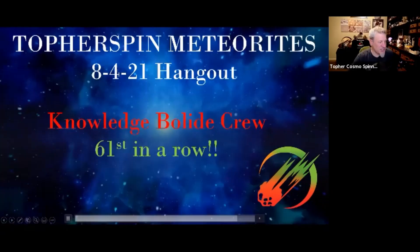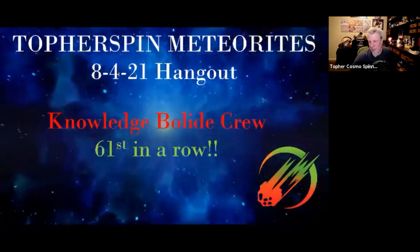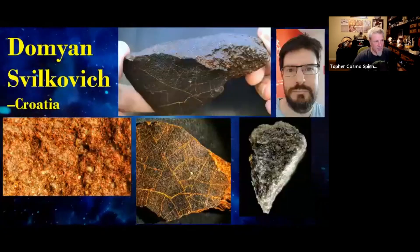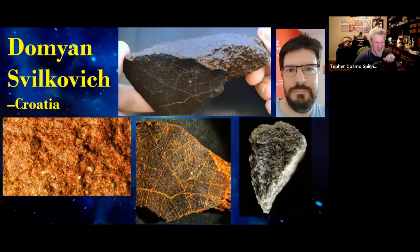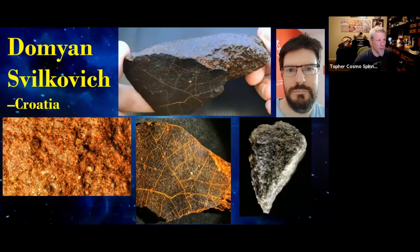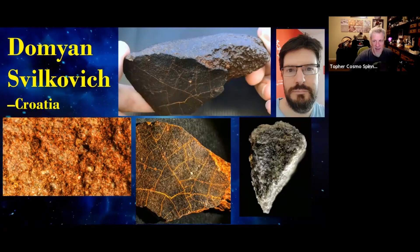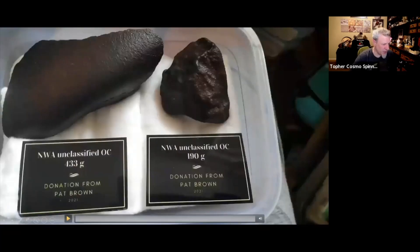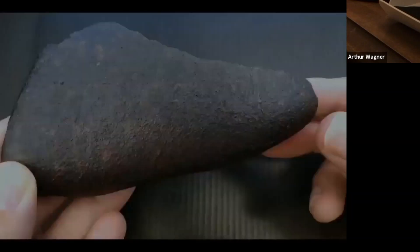Welcome again — this is our 61st hangout in a row, week after week. One way we're able to do that is by relying heavily on our friends in the meteorite community around the globe. One of them is Damjan in Croatia. He was with us live last week and showed us a 716-gram chondrite he got from Pat Brown. Now we get to enjoy it Damjan-style with all the photography and cross-polarized lighting. Enjoy this fantastic new donation from Pat Brown.